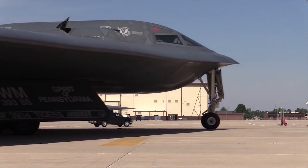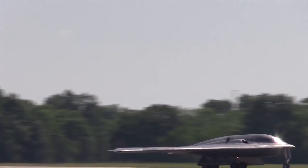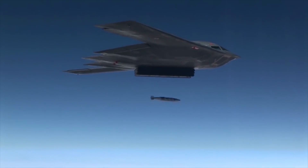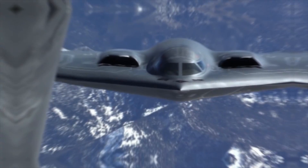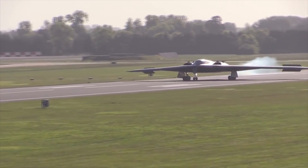Northrop Grumman B-2. The U.S. Air Force's Northrop Grumman B-2 stealth bomber is a key component of the nation's long-range strike arsenal and one of the most survivable aircraft in the world. Its unique capabilities, including its stealth characteristics, allow it to penetrate the most sophisticated enemy defenses and hold at-risk, high-value, heavily defended targets.